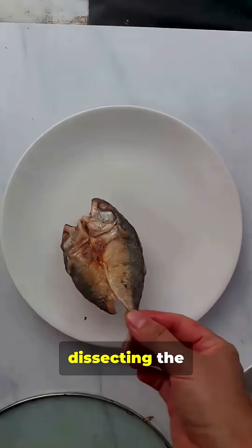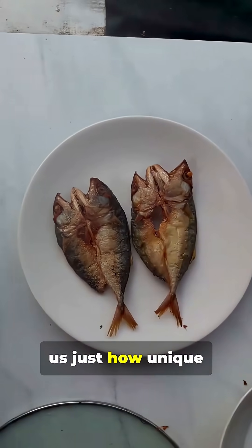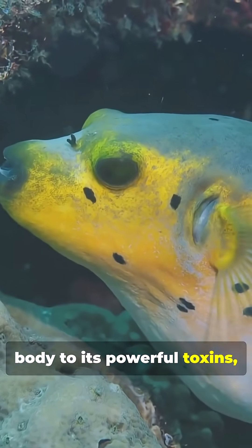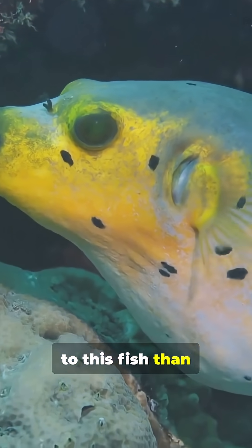To sum it up, dissecting the pufferfish has shown us just how unique and well-adapted this creature is. From its inflatable body to its powerful toxins, there's a lot more to this fish than meets the eye.